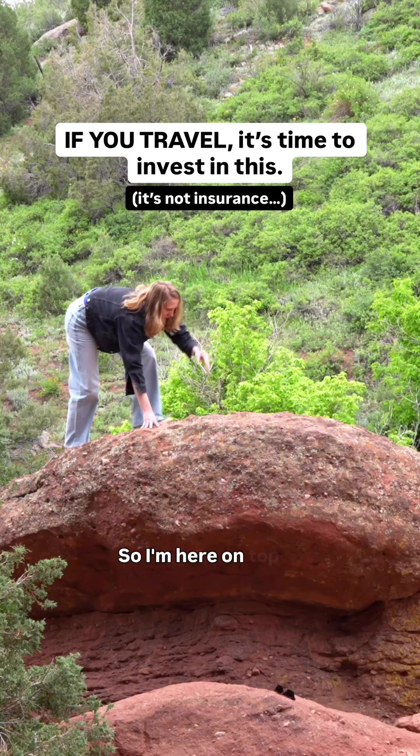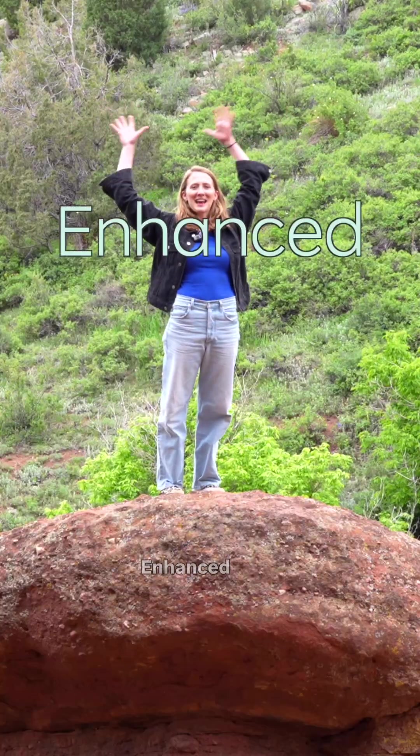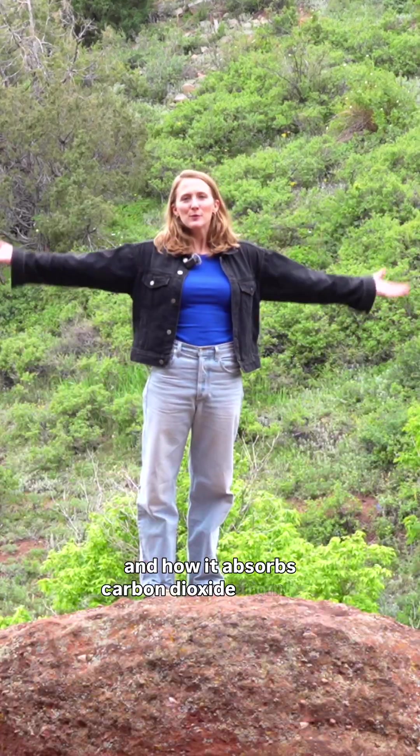I did it! Oh my god! So I'm here on top of this big red rock to tell you about enhanced rock weathering and how it absorbs carbon dioxide from the air.